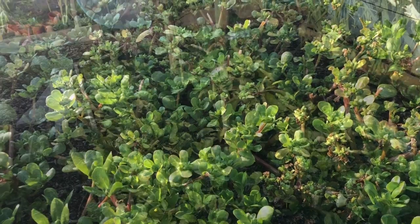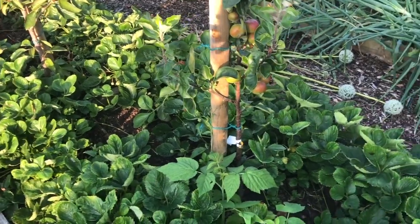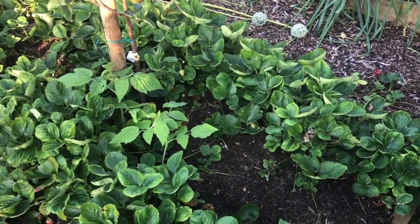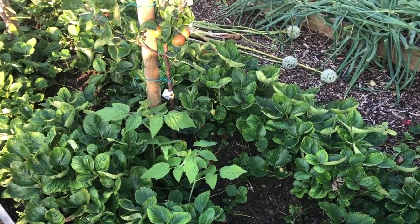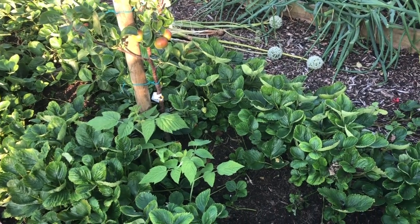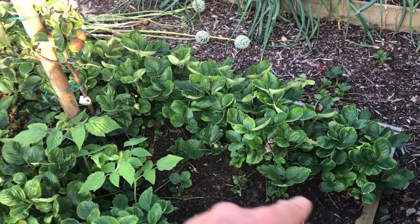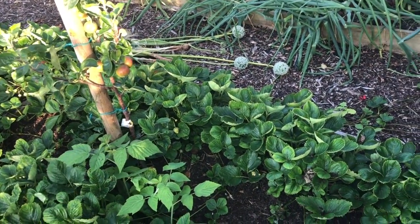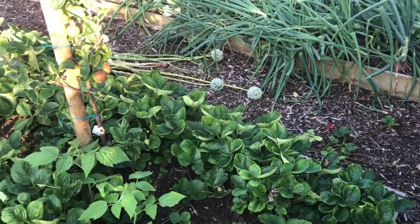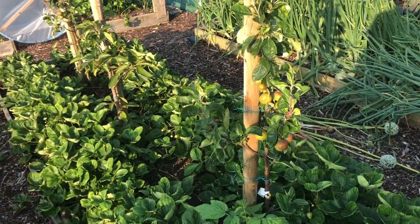A beautiful bed of strawberries here — this strawberry bed has been a revelation really. These are ever-bearing strawberries and we're still harvesting off here, they're absolutely gorgeous — so much better than the early season ones. Down the centre I had shallots which I've just harvested, and then between the strawberries and the shallots I had garlic — harvested that as well. So I've had loads of stuff off there.